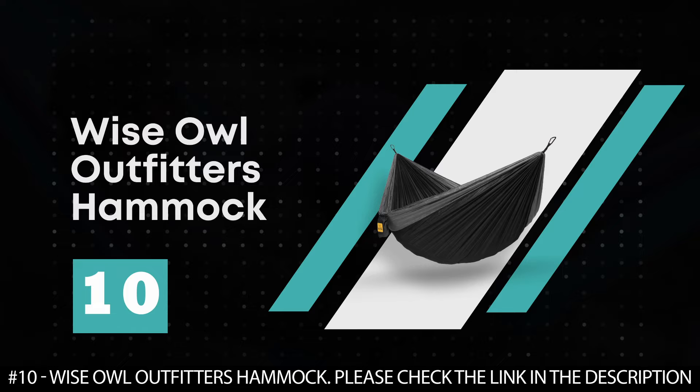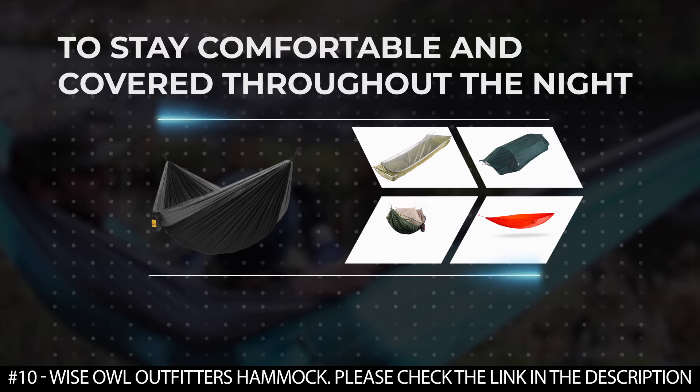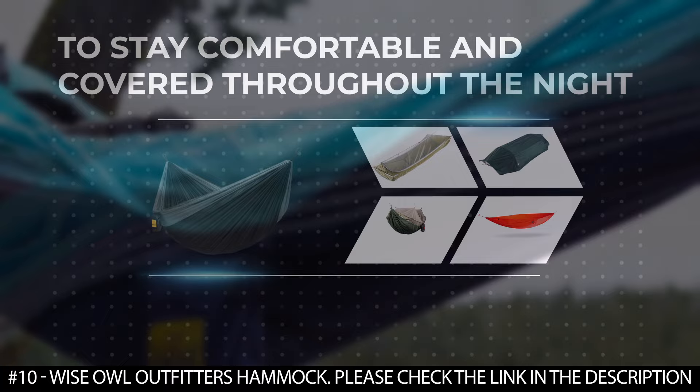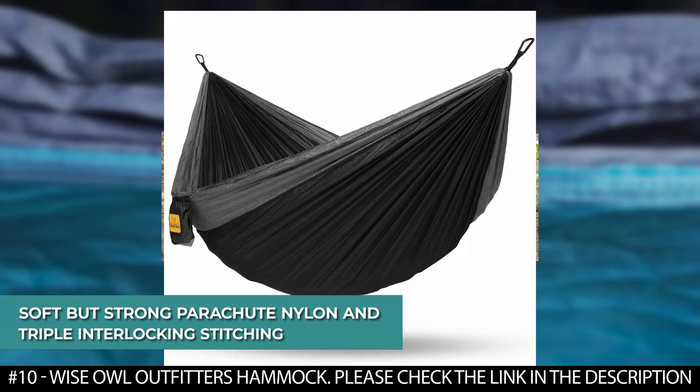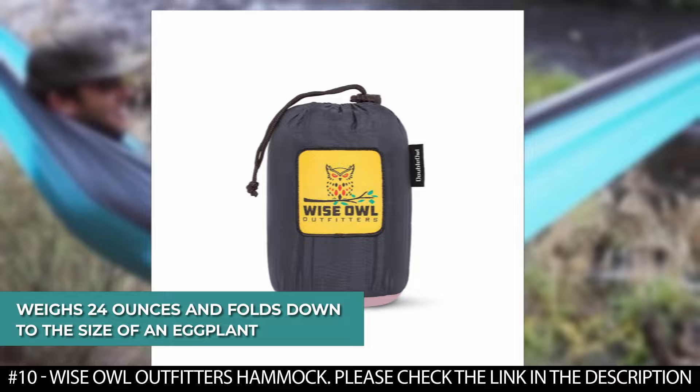Number 10: Wise Owl Outfitters Hammock. The Wise Owl Outfitters Hammock has everything you need to stay comfortable and covered throughout the night, whether you're relaxing by the fire or sleeping under the stars. These portable hammocks are heavy-duty, made with soft but strong parachute nylon and triple interlocking stitching so you don't have to worry about it ripping. It's lightweight and convenient, weighing only 24 ounces and folding down to the size of an eggplant, so you can just throw it in your backpack and go.